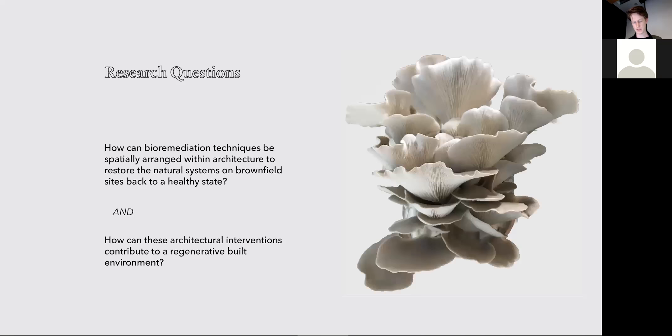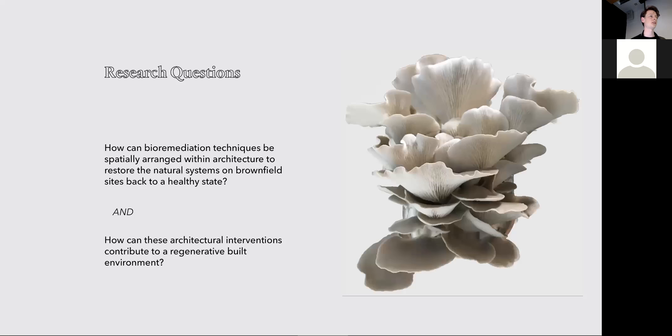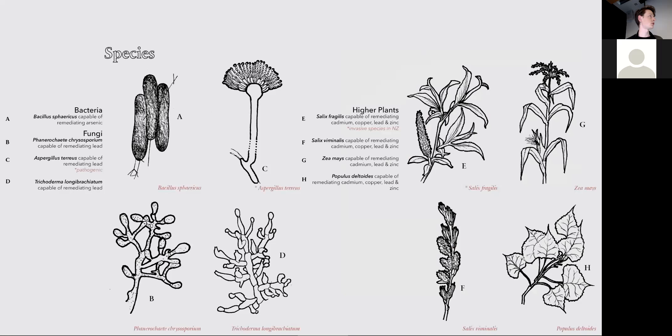A lot of bioremediation techniques are quite industrial and not very friendly to users, so I'm looking at how we can incorporate these into architecture. Initial investigations into the literature identified particular species best evolved to deal with these kinds of pollution. There's a range of bacteria and fungi as well as plants, and they play quite an important role in their symbiotic relationships. This is just a snapshot — there's a lot more.